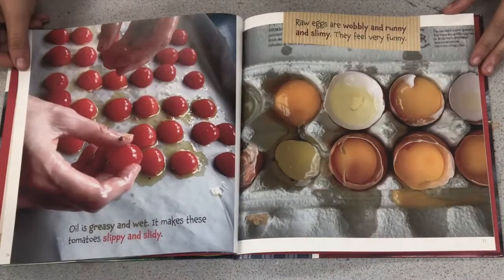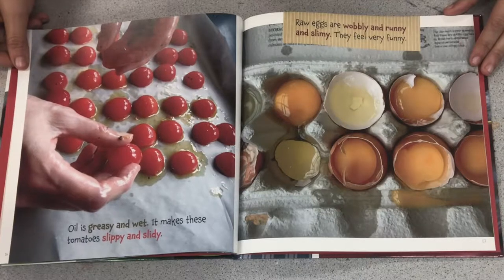Oil is greasy and wet. It makes these tomatoes slippy and slidey. Raw eggs are wobbly and runny and slimy. They feel very funny.